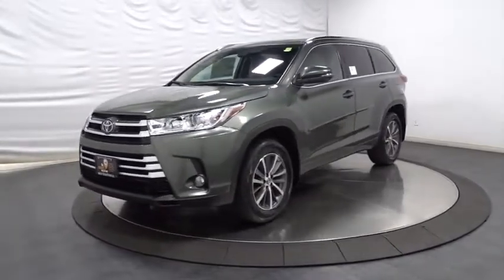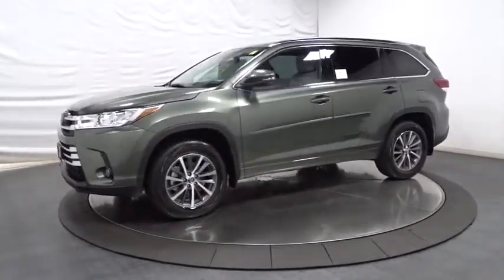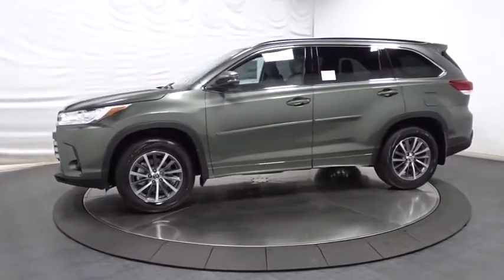Audio color door handles, power rear window sunshade, and low tire pressure warning. Come see the car for yourself.